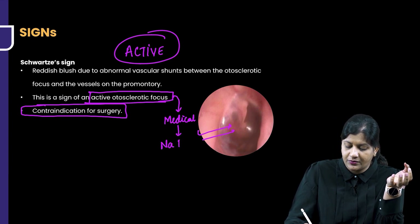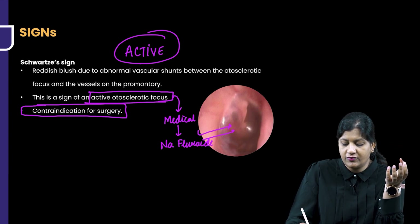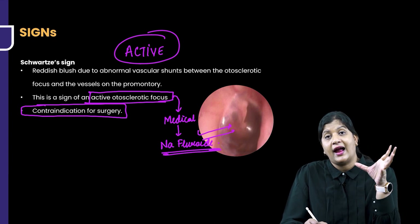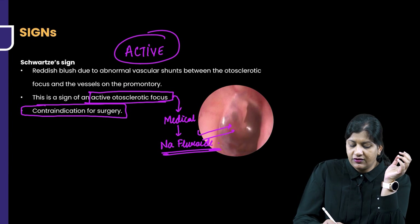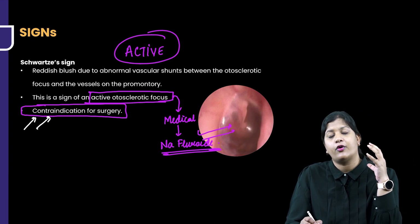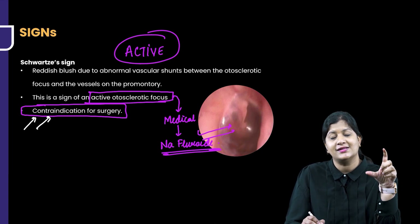What would be the medical therapy for these patients? Sodium fluoride — also called NUNAP. Sodium fluoride is given for patients who have an active lesion. Surgery would not be done unless there is complete deposition of bone causing fixation.